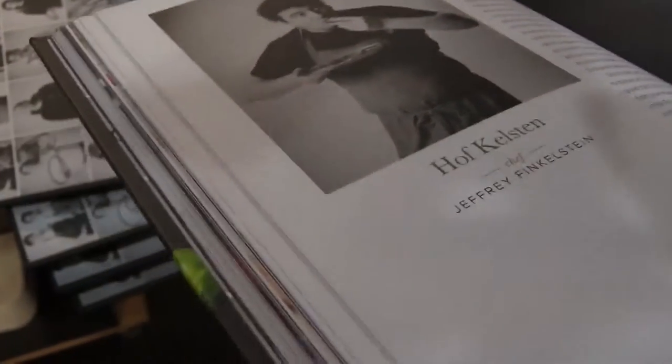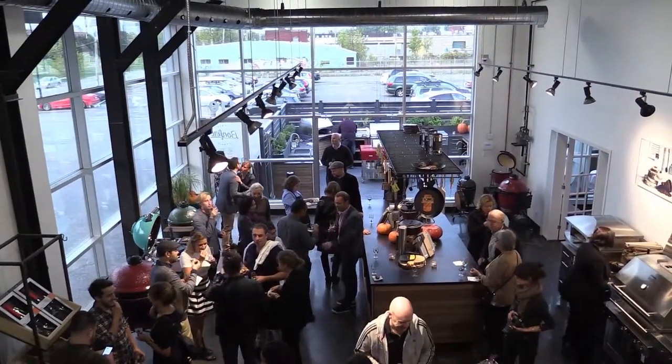One of the recipes I chose for the book is my grandmother's mudkas. It's something we would have whenever we went to her house, and it's something we've replicated at the bakery so everybody who comes can try them.